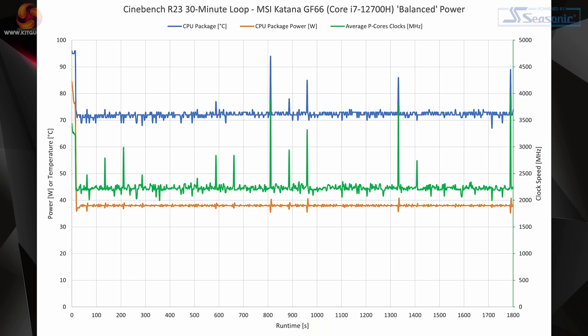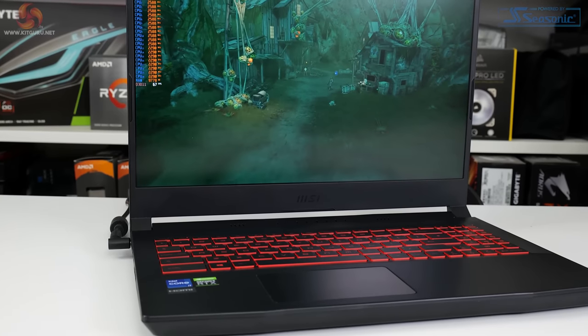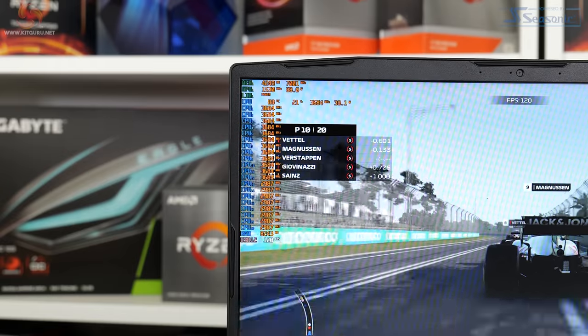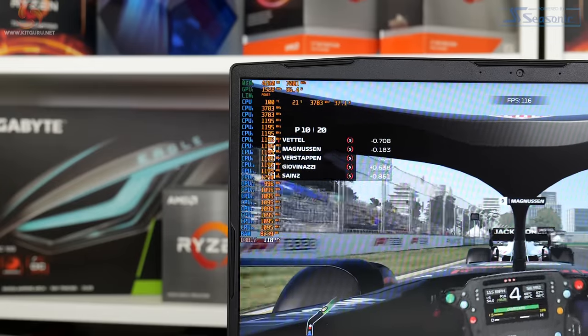MSI looks to operate the Core i7-12700H at around 38 watts long-duration package power draw in the balanced power profile. This corresponds to around 2.25GHz average frequency for the P-Cores specifically. Not running the CPU at a typical 45W power draw is disappointing, suggesting MSI has willingly left performance on the table — which is odd, given that this test doesn't even factor in GPU heat. With both CPU and GPU loaded in a gaming scenario under the balanced profile, we saw combined power trending around 125 watts, typically segregated at around 25–35 watts for the CPU and 85–90 watts for the GPU. That translates to around mid-2GHz for the CPU P-Cores at around 90°C, and around 1500MHz average for the RTX 3060 laptop GPU at high-80s temperatures.